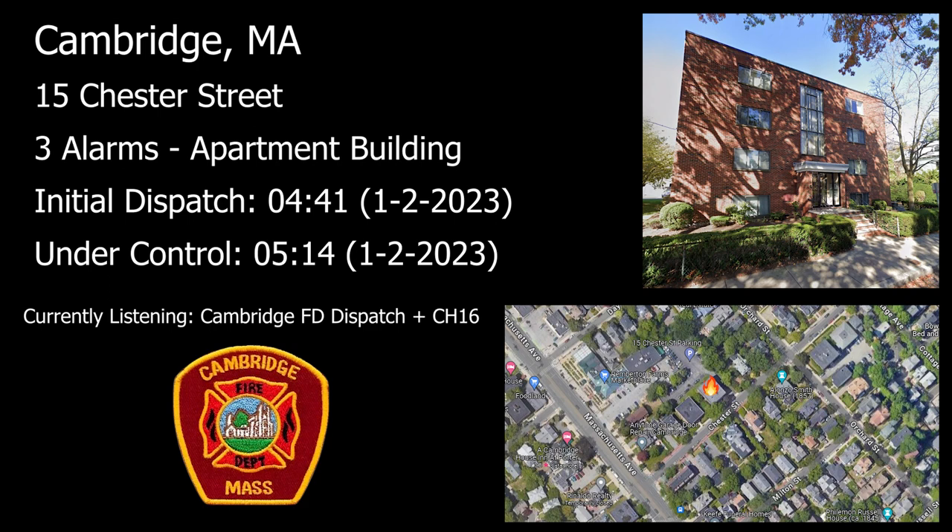You're opening up — it looks good right now. Command to that company — you're going to have to repeat, you're unreadable. Roof to command — command answering. We got the roof opened up. No fire, just smoke. Banking out.